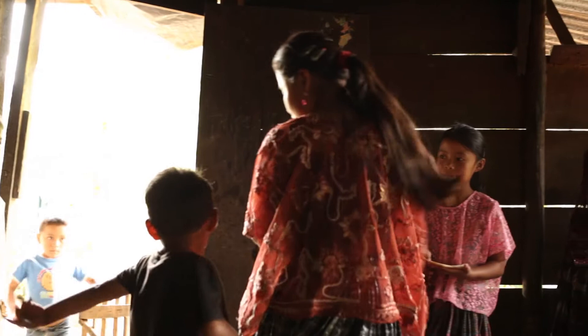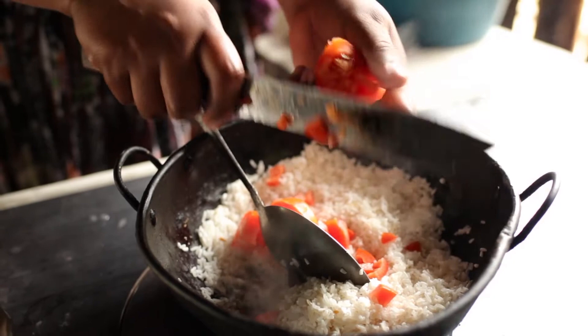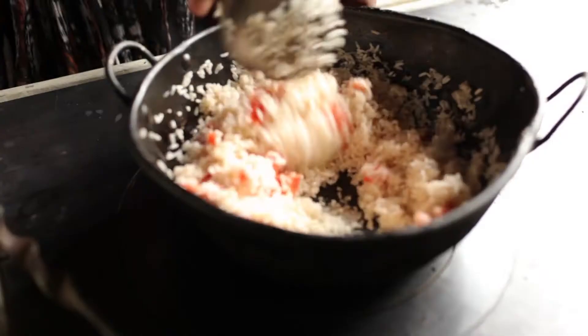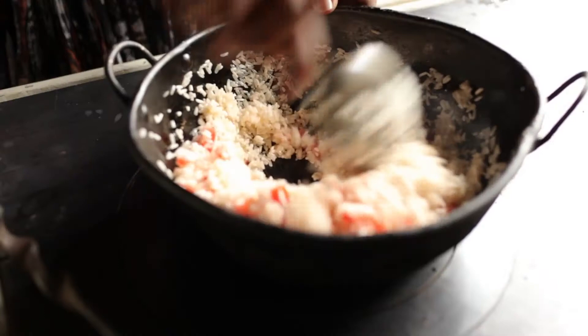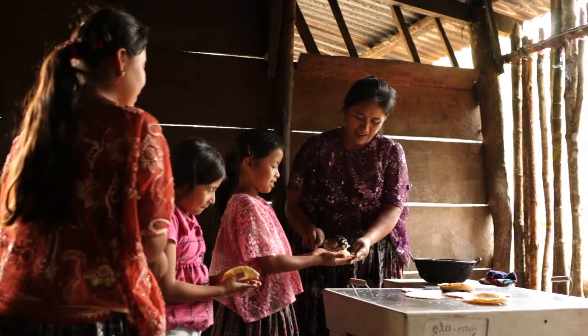The kitchen is the center of our home. It is where I prepare food for my family. It is so different now from before. Now there is no more smoke in our home. The smoke was impossible to control and filled the whole house. Now you can't see any smoke.